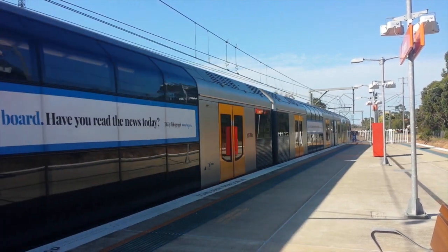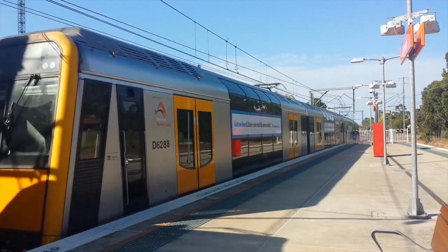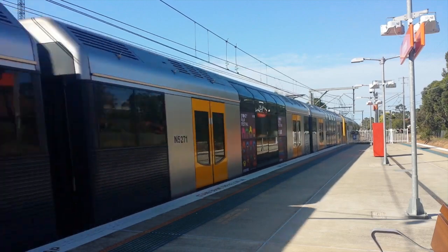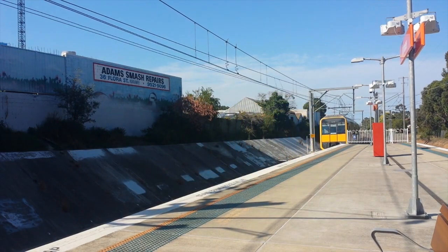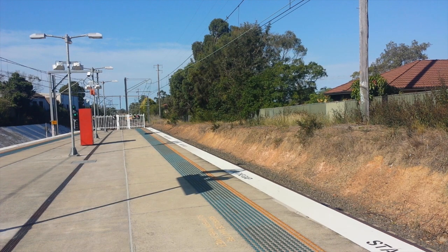The next train to arrive on platform one goes to Bondi Junction via Kogarah. First stop: Sydenham, East, Arncliffe, Oakleigh, Rockdale, Kogarah. Trailing will stop next. Bondi Junction service arriving into platform number one, here at Currawee.